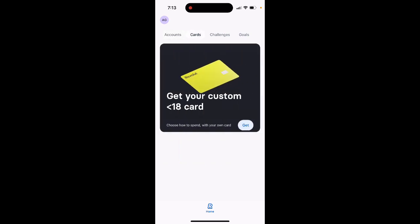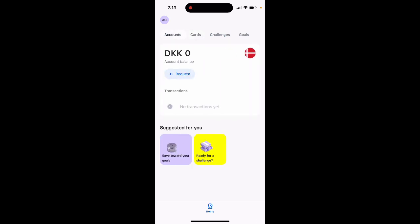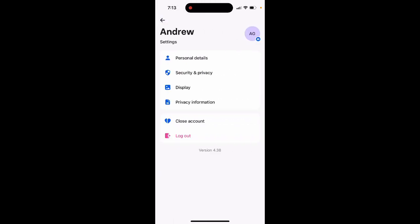You also have a cards section, and then there's your personal details. You can upload a profile picture in the Under 18 app, and you can also request to close your account from within the app.